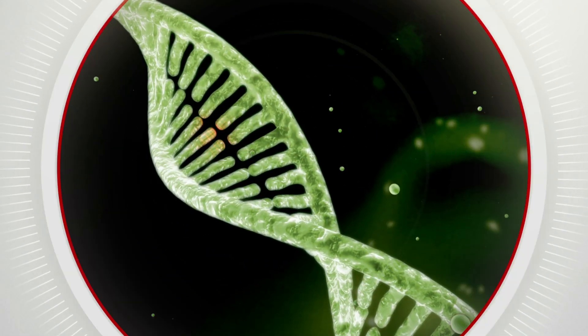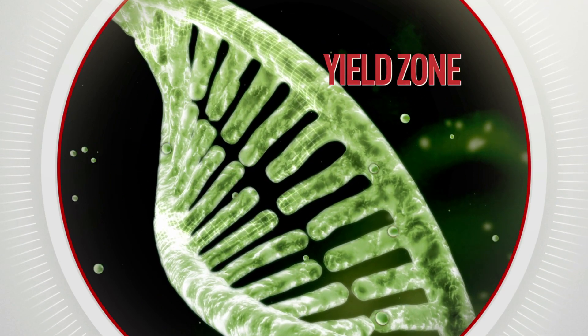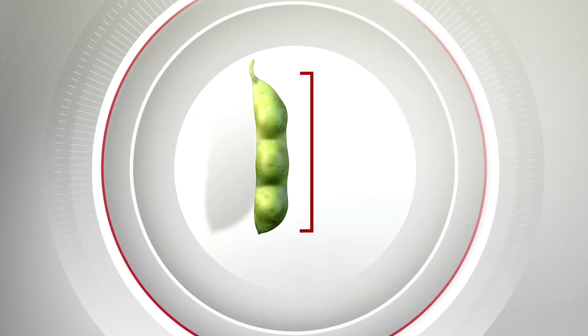Deep inside the complex structure of a seed, a microscopic yield-boosting zone was discovered. When the Roundup Ready-to-Yield trait is targeted here, the plant does something amazing.